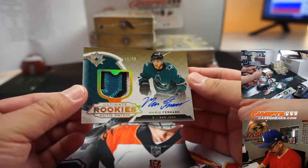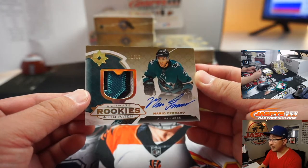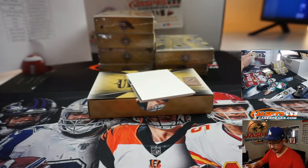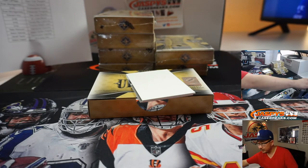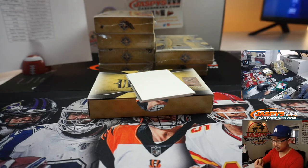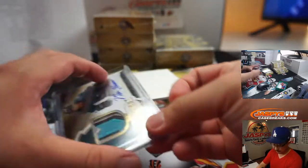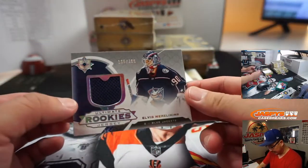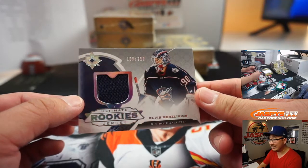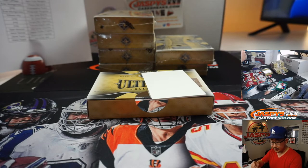We've got Mario Ferraro for San Jose — nice patch, 16 out of 99. That'll be for Edward and the Sharks. Nick Galvin saying Noah Dobson is fire, so there you go. And there should be a relic on the bottom — yes, Elvis Merzlikins for the Blue Jackets, 165 out of 399. Columbus 5 is going to be John McCall.